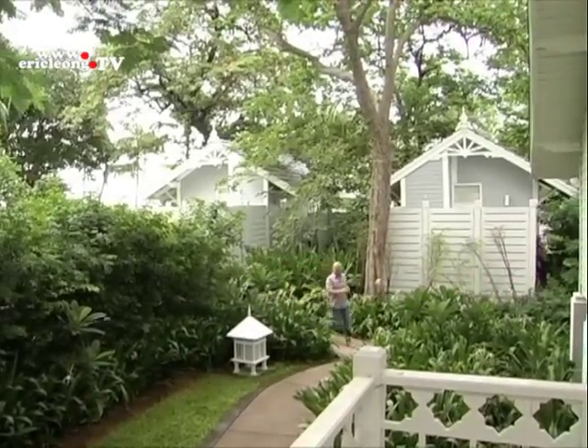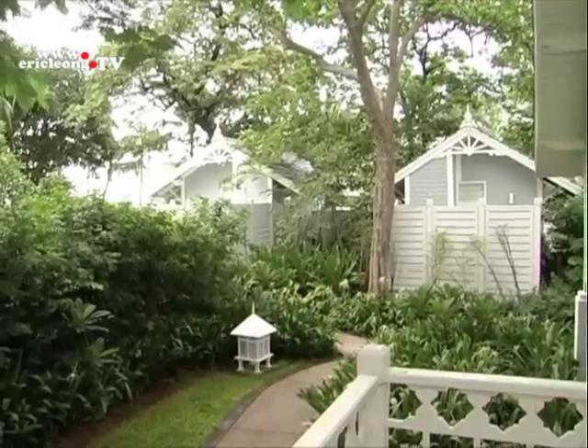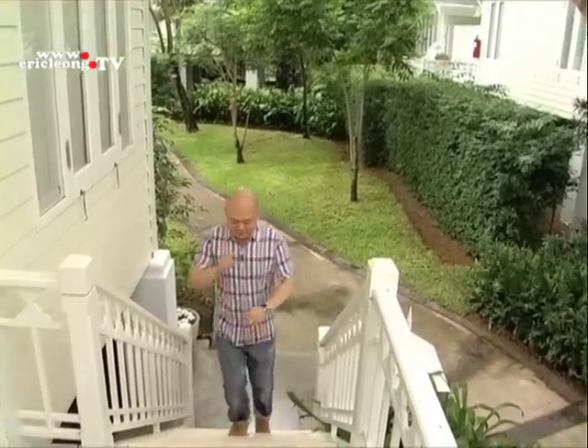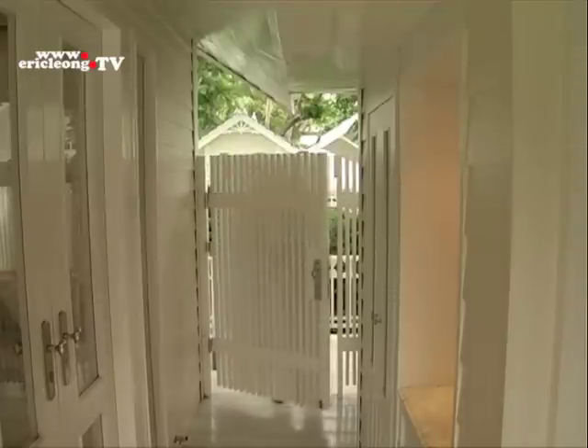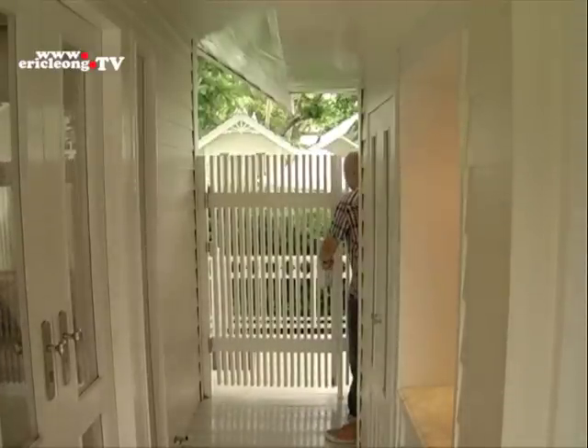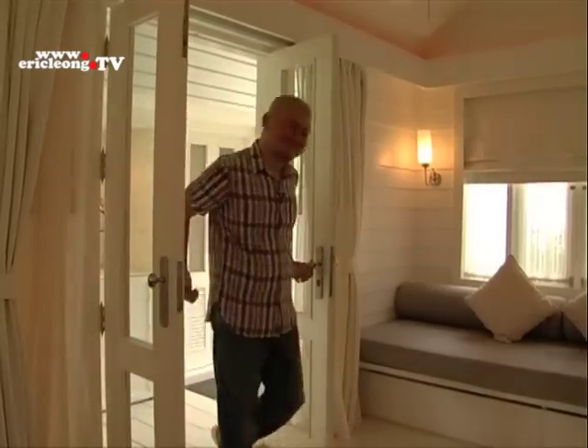We are now about to enter into the premium deluxe pool villa. This is one of the 42 villas available here. You can check in at the comfort of your own living room. This living room can also be used as a children's room.